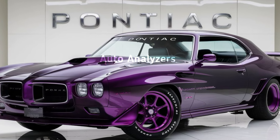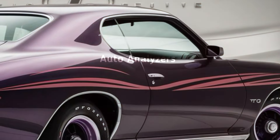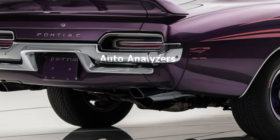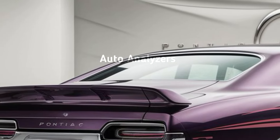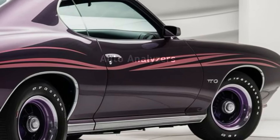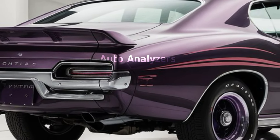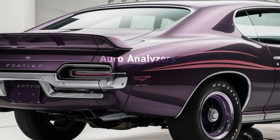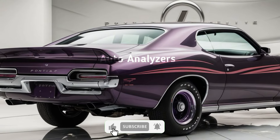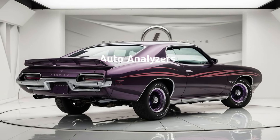And let's not forget about those signature quad exhausts at the back — a subtle nod to its high-performance nature. Under the hood, Pontiac is not playing around. The 2025 GTO packs a monstrous 6.2-liter V8 producing a jaw-dropping 650 horsepower, and for those who prefer a bit more torque with their roar, there's a supercharged variant pushing closer to 700 horsepower. Zero to 60? We're talking under 3.5 seconds — pure adrenaline.